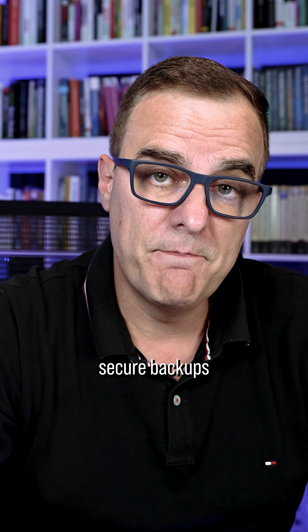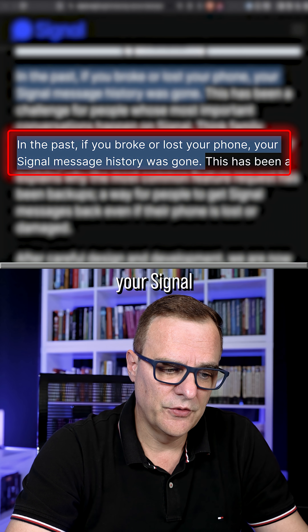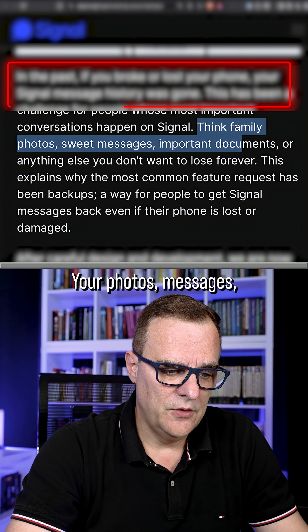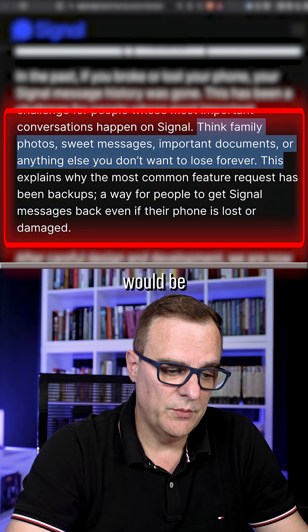Signal are introducing secure backups. This is because in the past, if you broke or lost your phone, your Signal message history was gone — your photos, messages, important documents, or anything else would be lost forever.